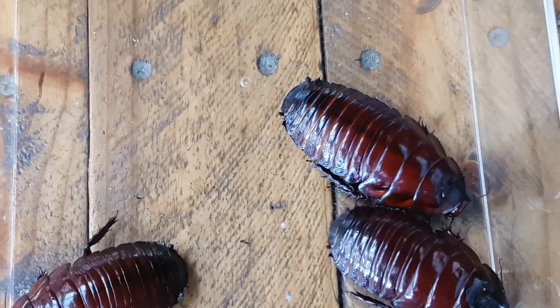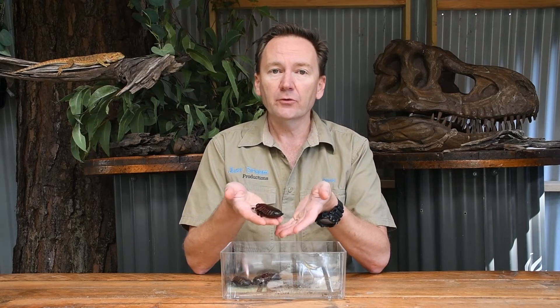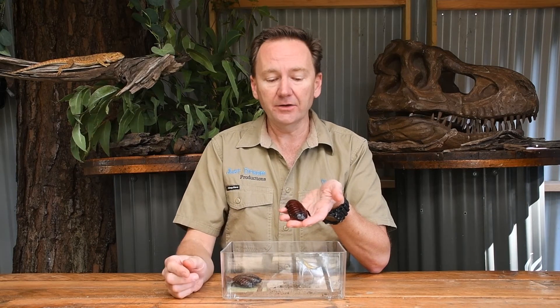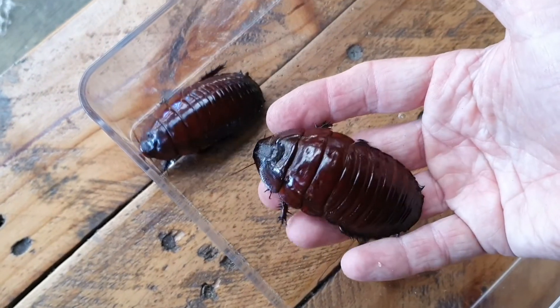The burrowing roach is the largest cockroach in the world and it does live all the way up the top of Australia in far north Queensland. The reason they're not seen very often is that they are nocturnal, so that means they only like to come out at night. As the name suggests they are a burrowing roach, so they do like to live under the ground and they use these spikes down their legs to actually help them to dig.